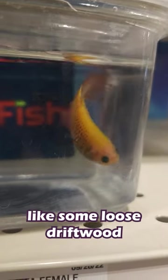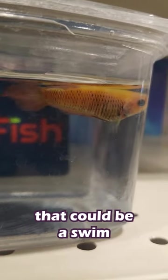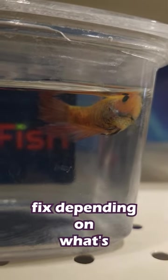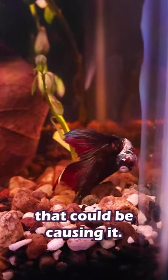Is your betta sinking like a rock or stuck floating like some loose driftwood despite their best efforts? Well, that could be a swim bladder disorder, which, thankfully, is not usually fatal and can be an easy fix depending on what's causing your betta's problems. But there are a lot of different things that could be causing it.